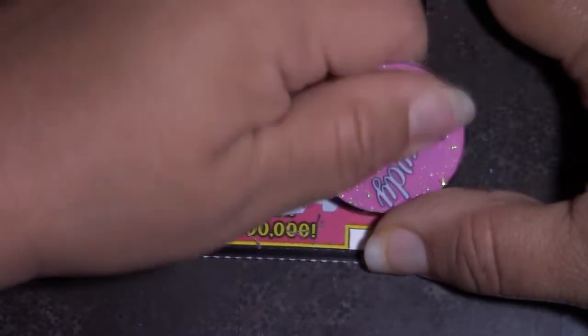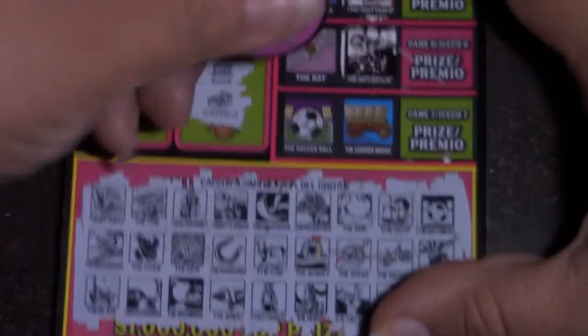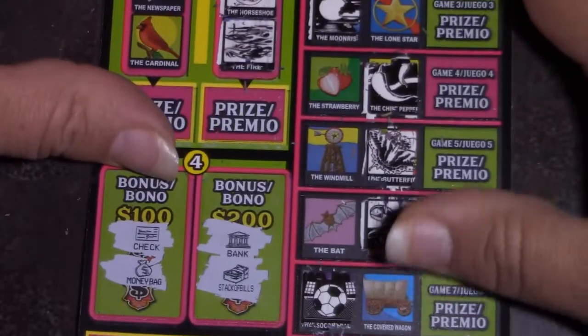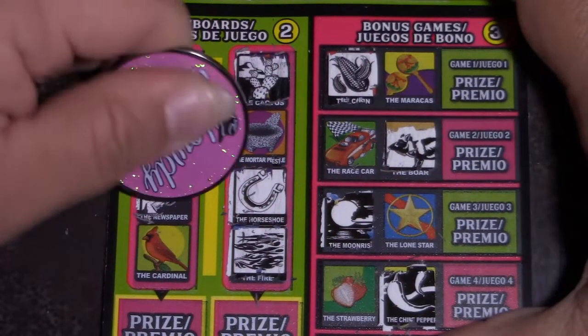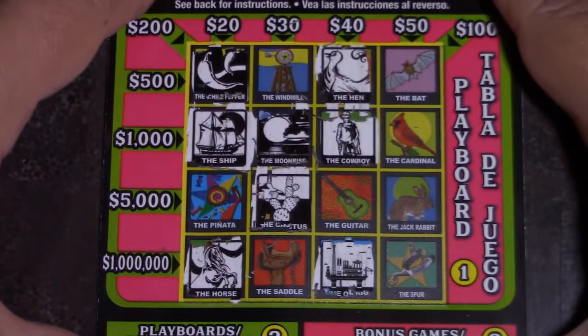Last one — we have a soccer ball, cherries, and newspaper. Soccer ball — teaser. Soccer ball, cherries. Cherries and newspaper right here. Nothing right there. Soccer ball, cherries, and newspaper. And up here — bust. Nothing.